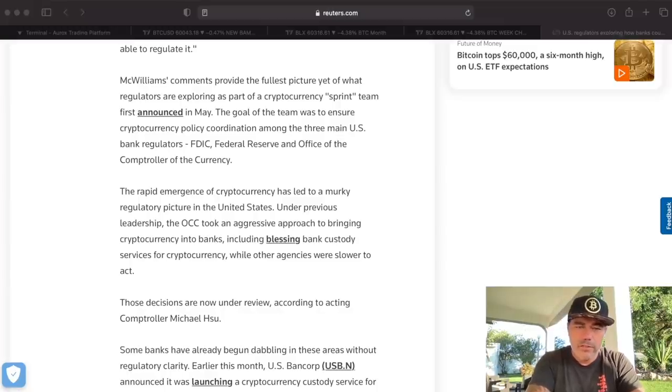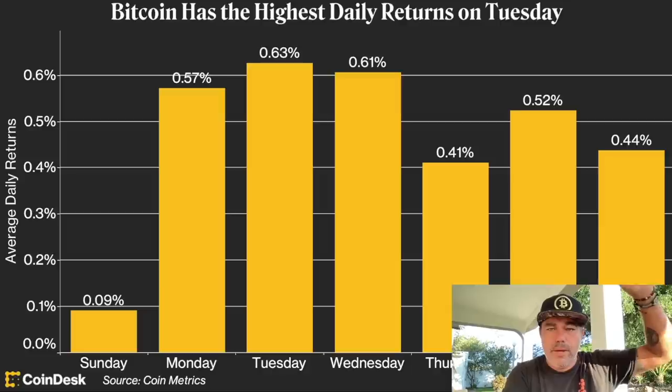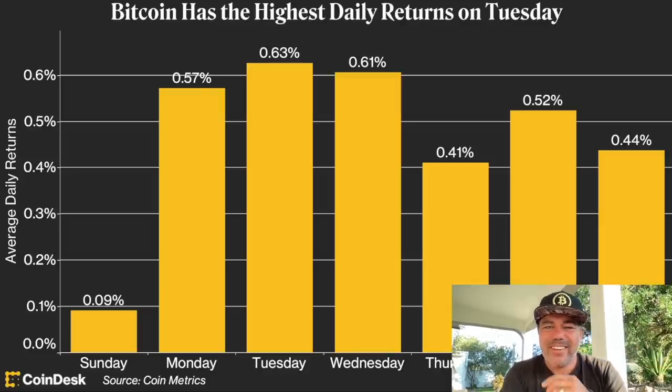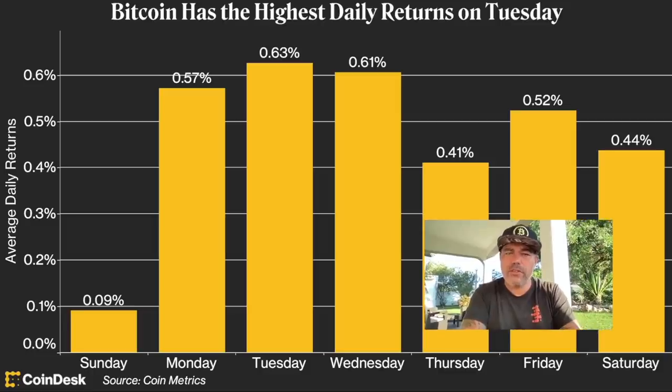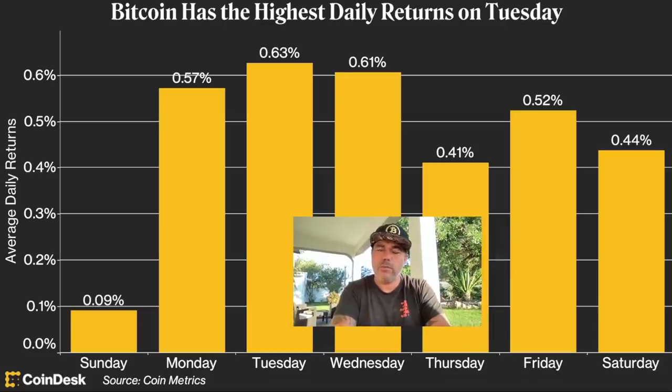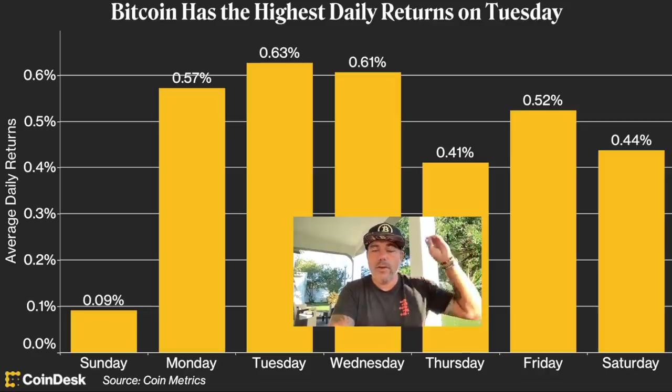Now let's jump into a few more charts quickly. This one is interesting: Bitcoin has the highest daily returns on Tuesdays. Tuesdays and Wednesdays are the most bullish days — 0.63% and 0.61% respectively. Fridays are also strong, as we mostly see a nice CME closure a little bit higher than the rest of the week. Saturdays are also really good. Really interesting data.